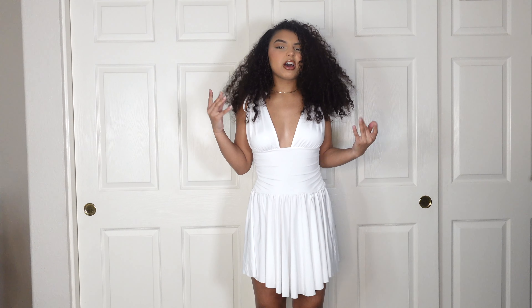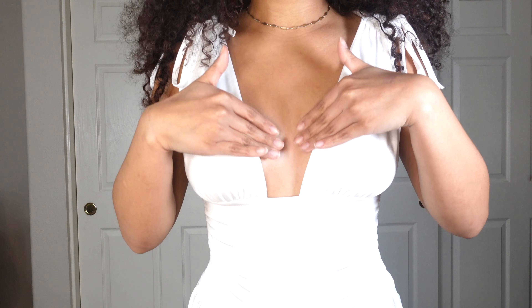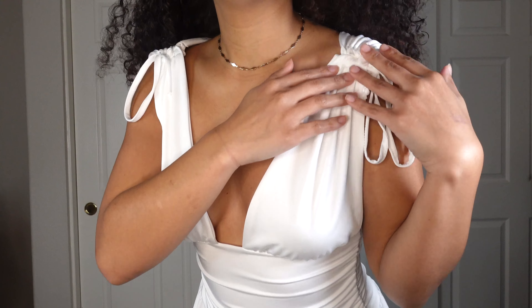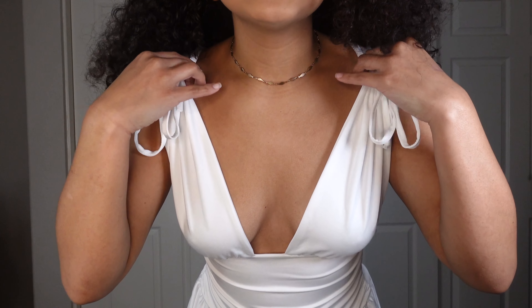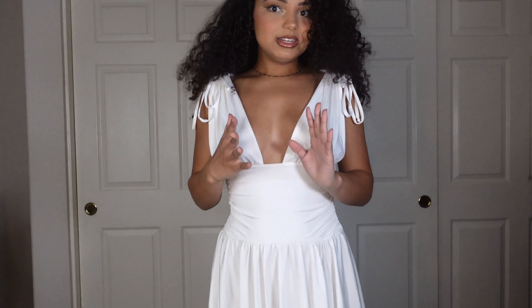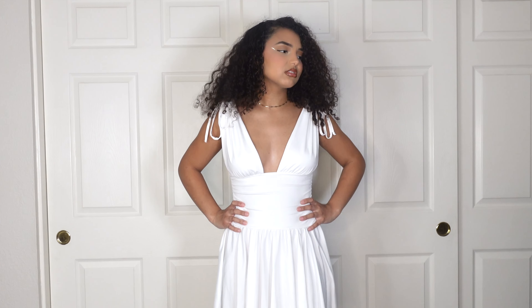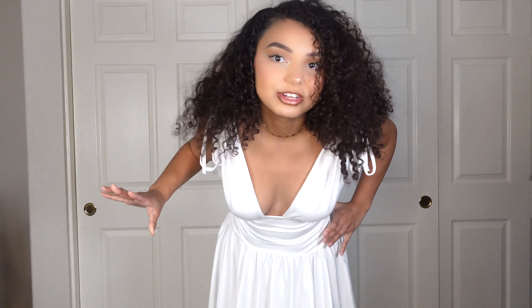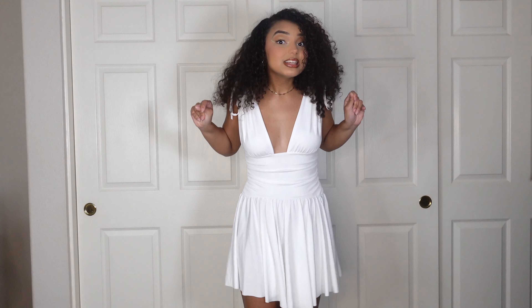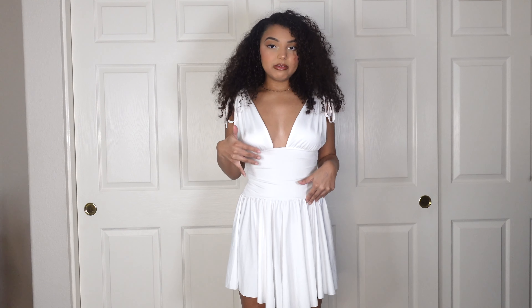I have this big old bag with a lot of stuff in it. This is everything I'm going to be trying on and showing you guys — let's dump it out. Okay, so the first one is super cute. It's this really pretty white dress; I feel like Marilyn Monroe right now, it's so cute and definitely gives me her vibes.